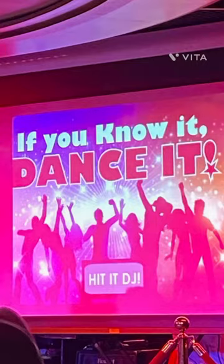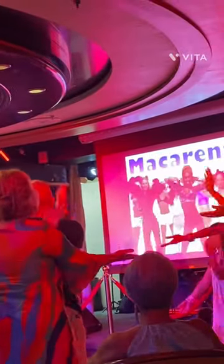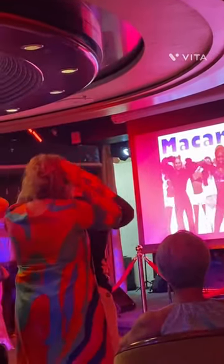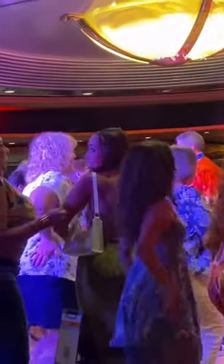We also attended a game show called Dance It — they play music and you can dance out, so that was a lot of entertainment. You can either participate or just hang out and watch either way. It's great fun.